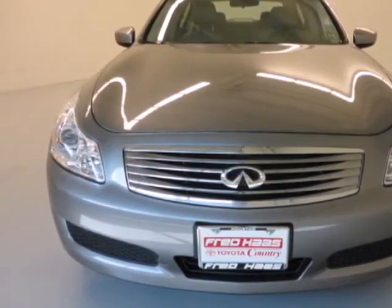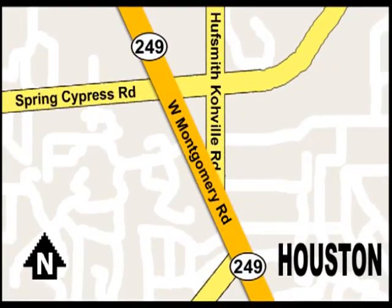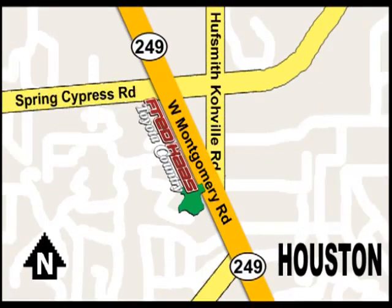Get behind the wheel today. With over a thousand vehicles in stock, we're sure to have what you're looking for. Fred Haas Toyota Country, Highway 249 at Spring Cypress, just two miles north of Willowbrook Mall.